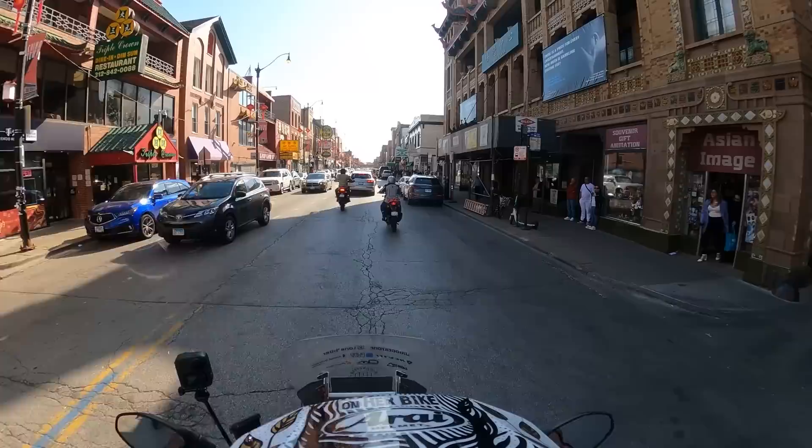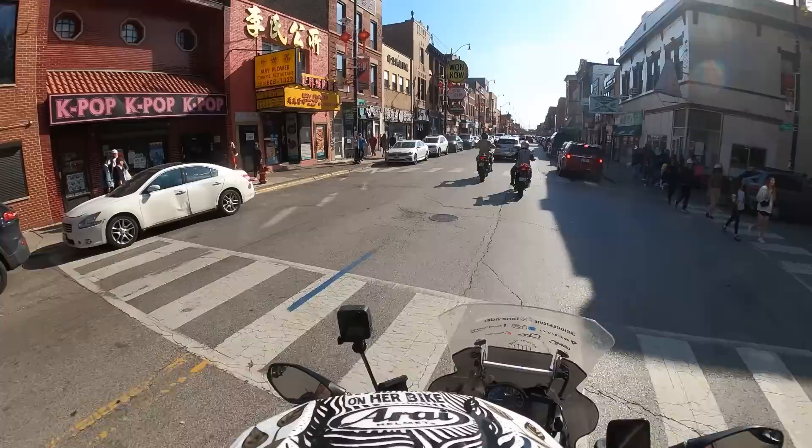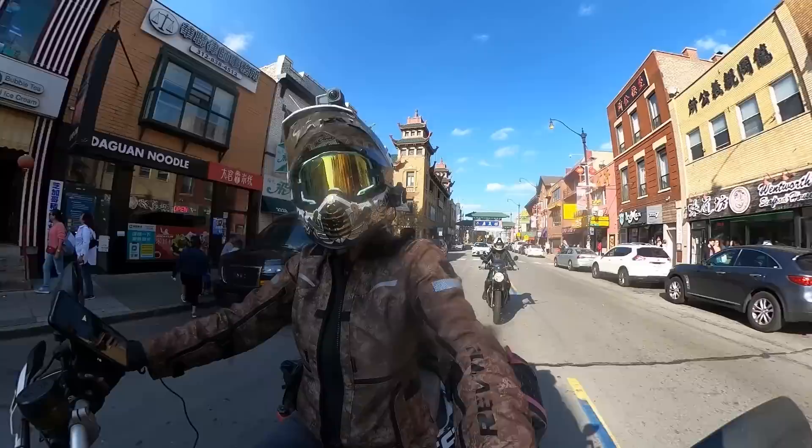Now we are in Chinatown! There you go - big gate. Everyone is out on such a beautiful day. Oh, this is so cool!